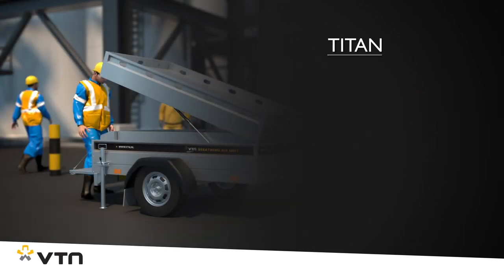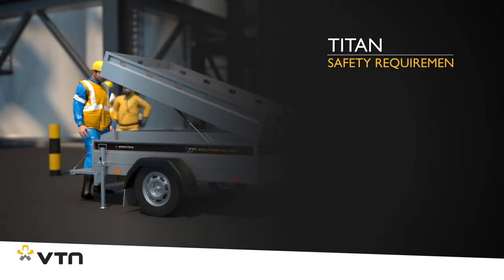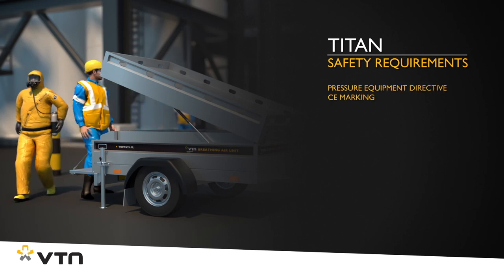The Titan naturally meets the relevant safety requirements and guidelines, and it comes with a CE marking.